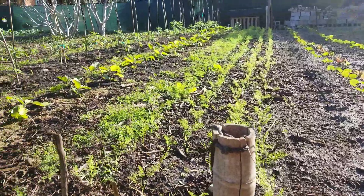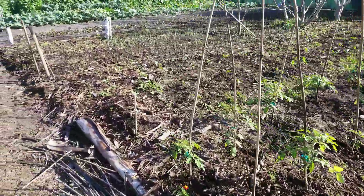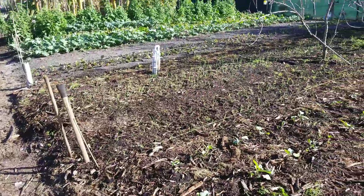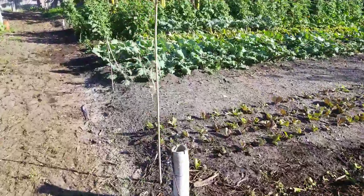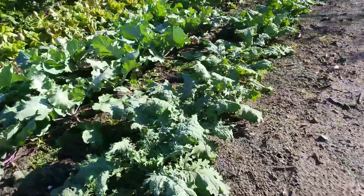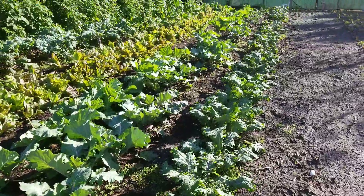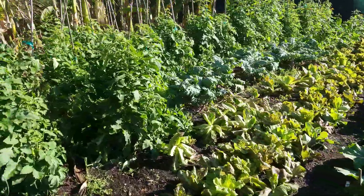We got fennel here, eggplant, tomatoes, and leeks, onions, and look at the size of these kale leaves right here. Really nice and big kale, and over there is even more of it.